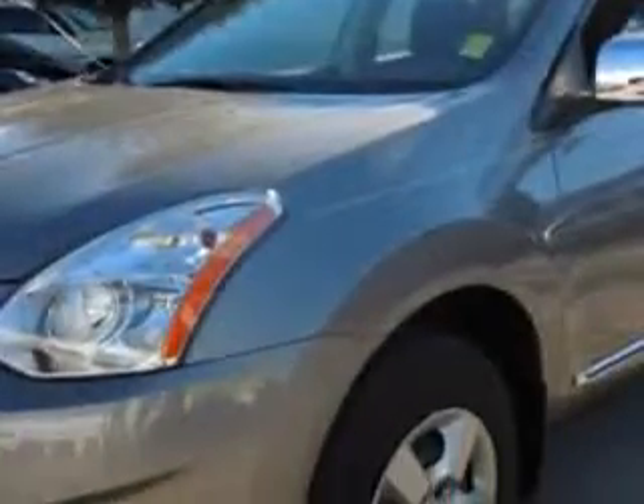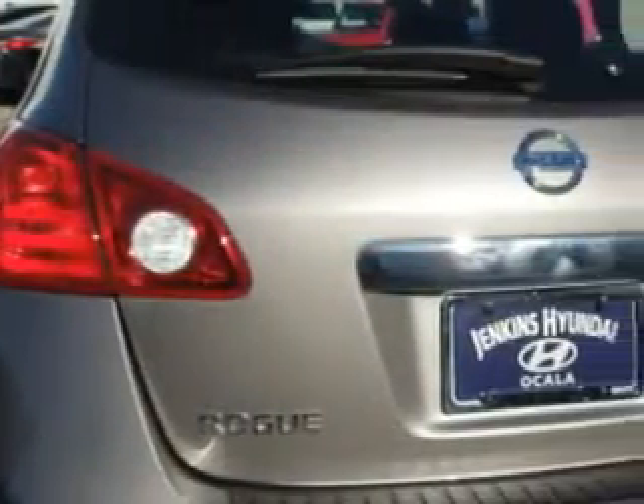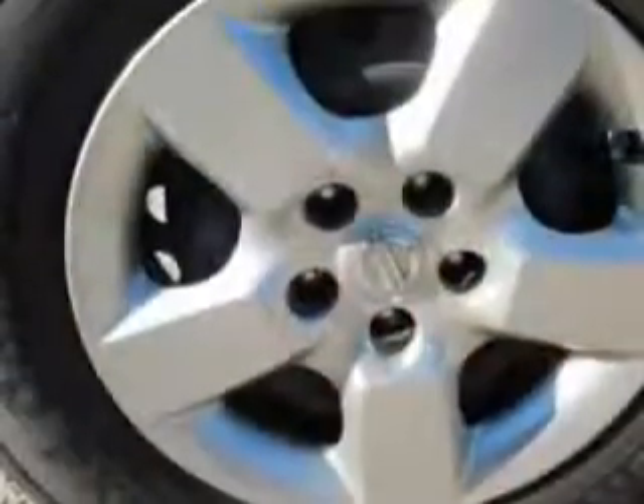Enjoy an impressive 27 miles to the gallon on this great car with features like keyless entry, 12-volt power source, anti-lock braking system, Bluetooth system, and much more. Enjoy the drive and have peace of mind in this 2013 Nissan Rogue.